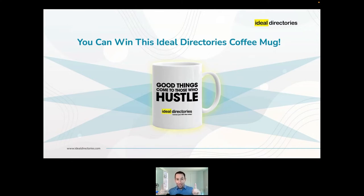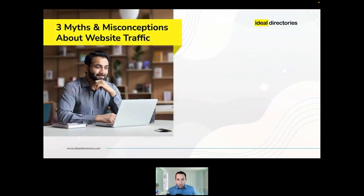Before we get into our top 10 ways, I want to address three common myths about website traffic. The first one is that your advertisers will ask about it — meaning before you sign someone up, they're going to demand to see your website statistics.